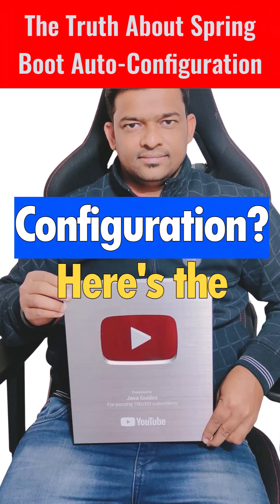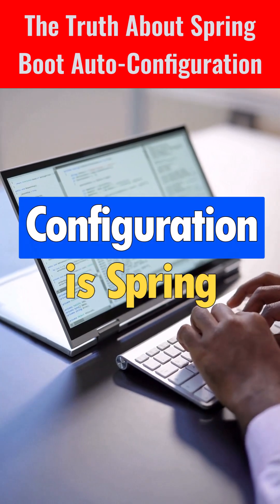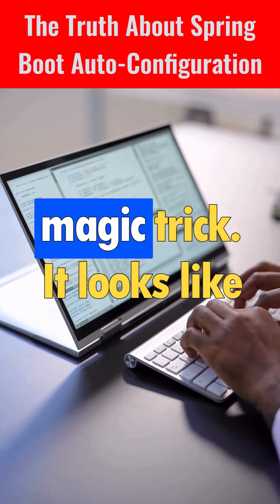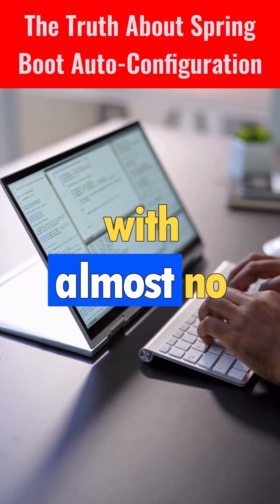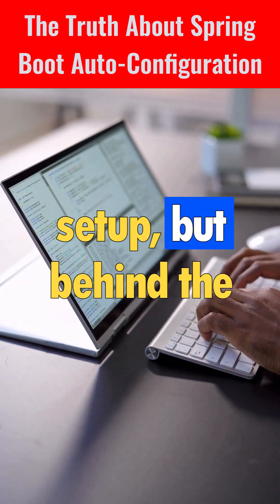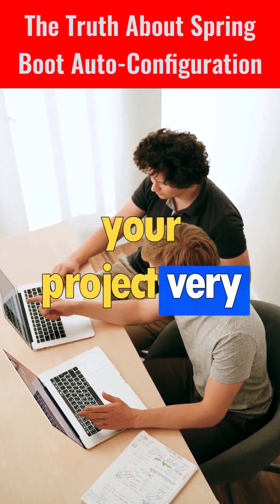What's the truth about Spring Boot auto configuration? Here's the real story in simple words. Auto configuration is Spring Boot's biggest magic trick. It looks like your app just works with almost no setup, but behind the scenes Spring Boot is inspecting your project very closely.